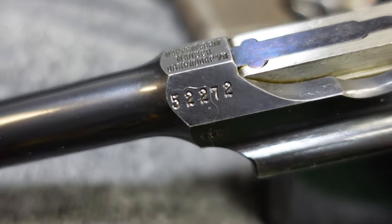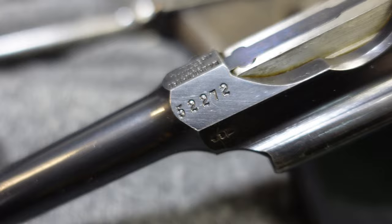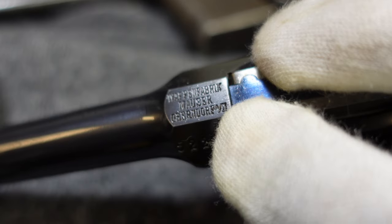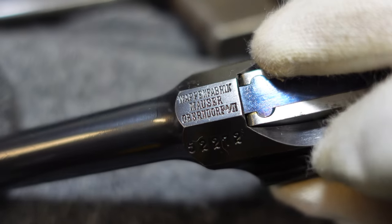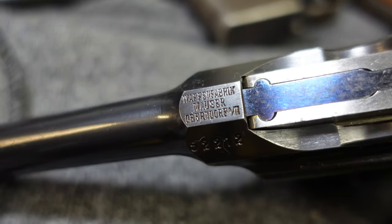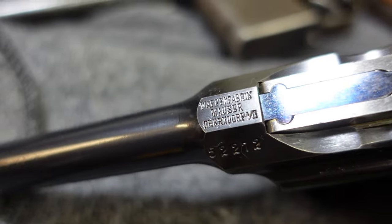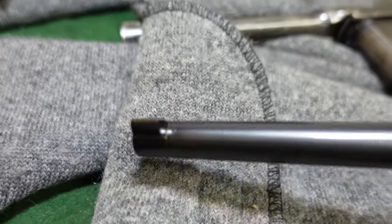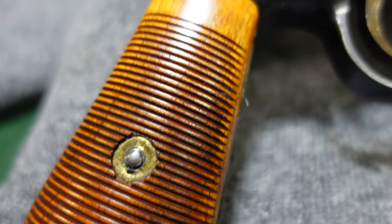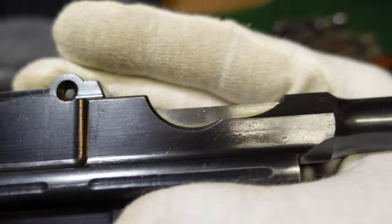This one is in the 50,000 serial number range. Around this time Mauser was also filling a contract for nine-millimeter exports, and the difference with those guns is they didn't have a chamber marking — this area was just left blank. So if you find a Mauser in the 50,000 serial number range with no marking there, you might be looking at a nine-millimeter export from about 1904 to 1906. This one has pretty nice light grips and your standard marking on the right side.